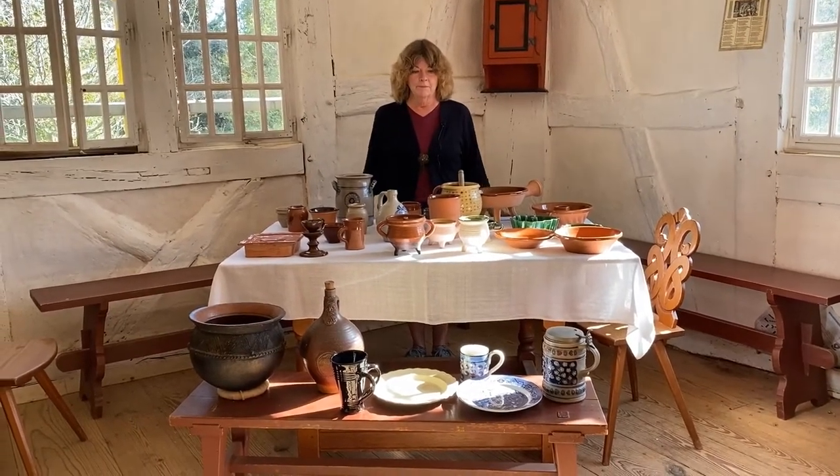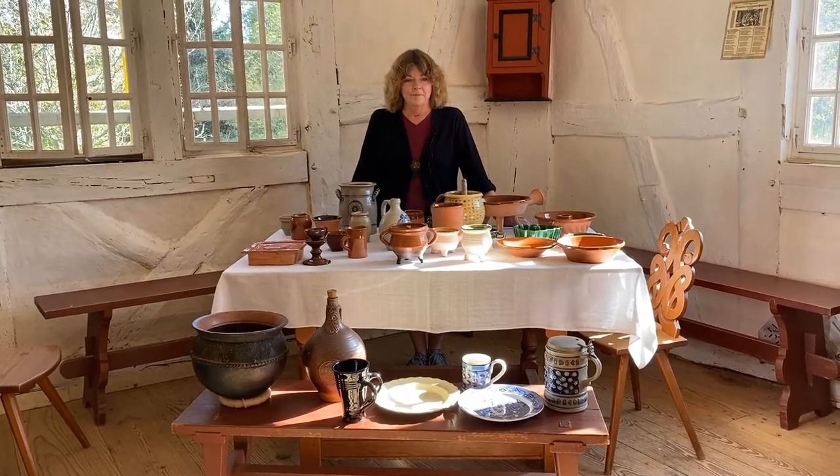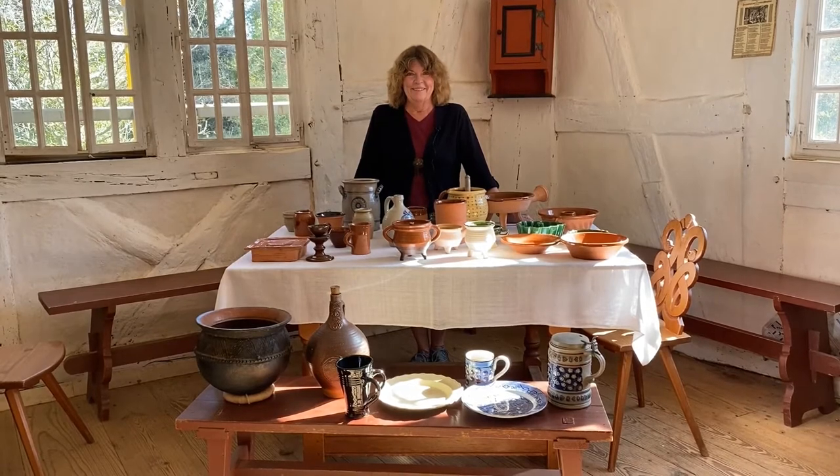Hello everyone! We are here on our German farm. Joining us today is Karen, one of our interpreters who has a lifelong interest in ceramics and use of ceramics.